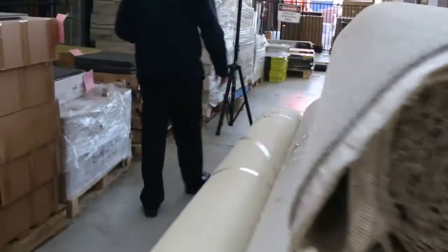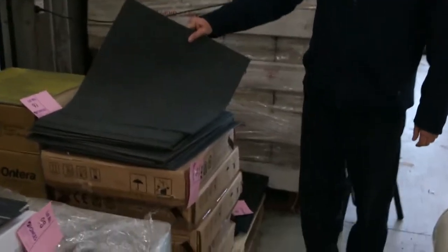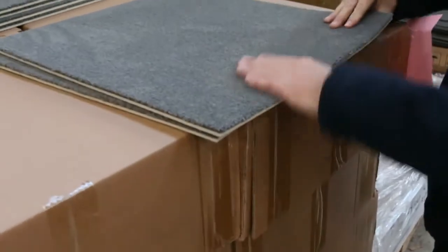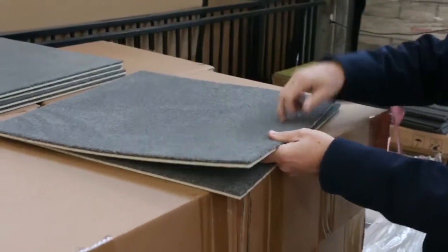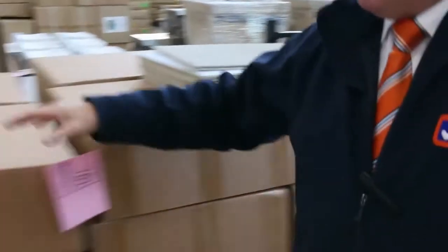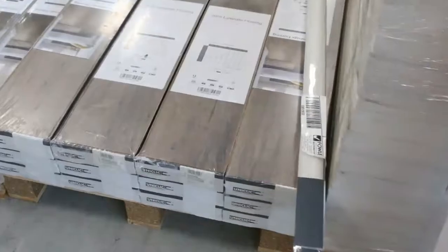We've got carpet tiles — nice quality commercial grade carpet tiles which will sell from around $8 a square metre. We've also got these nice cushion back plush or cut pile carpets. Have a look at that one — cushion back would normally retail at around $40 a square metre, and we're looking to get around $20 for those. There are two or three different colours on the cushion back carpet tiles. We also have some laminates, which we generally sell for around $10 a square metre.